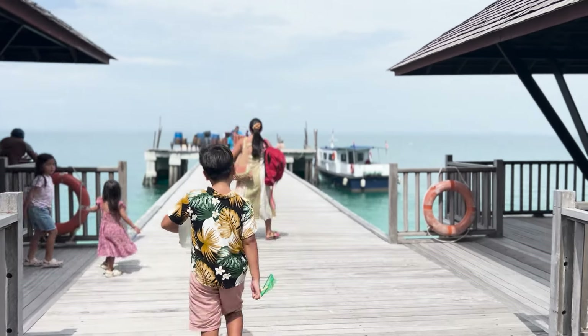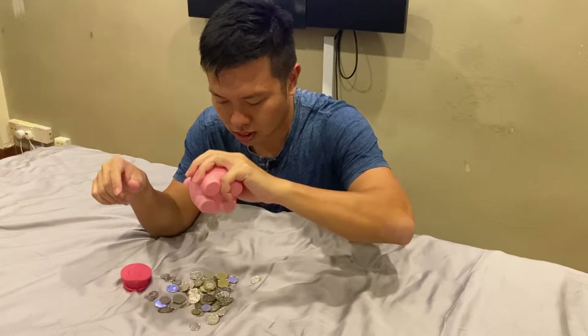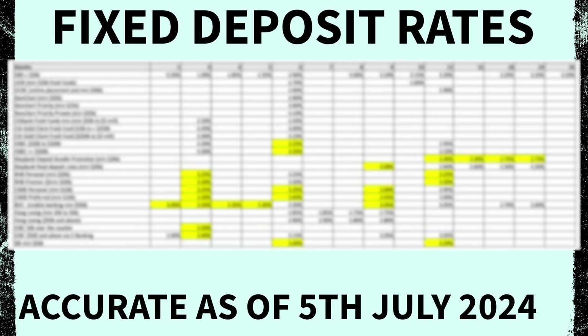Hello, it's the start of July. If you went overseas for the June holidays, welcome back. Anyway, if you have a lump sum of money and you have no idea where to deposit, then you are in luck, my friend, as I have compiled all the fixed deposit promotional rates of the 13 banks in Singapore into an Excel spreadsheet just for you.